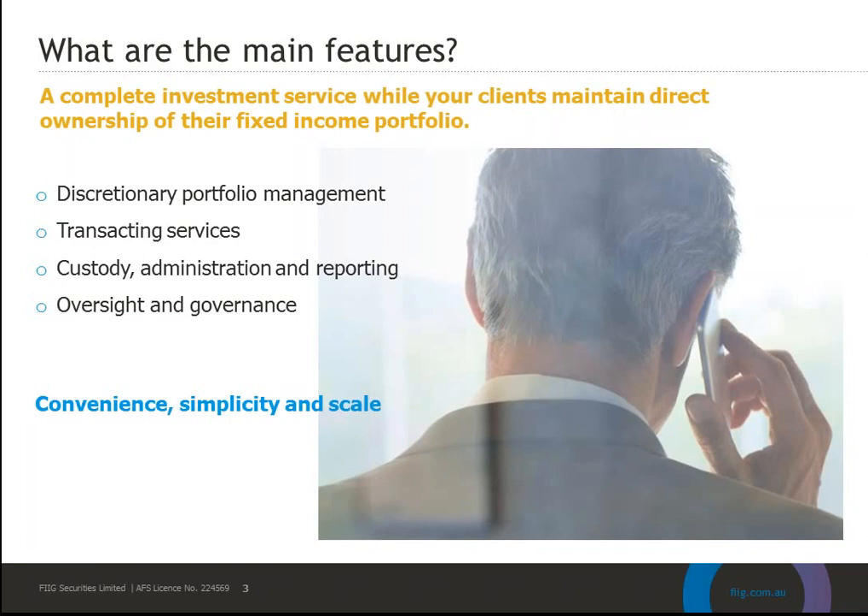Then there's the custody, admin and reporting, and this is really about streamlining. Once you put your client's money into MIPS, we take care of the rest. The portfolios are held in FIG custody and we look after all the administration, making it really simple and scalable across your client base. Transparency is really important, so you've got continuous reporting online for your client's portfolios, and we also have data feeds so you can integrate that into your own reporting.